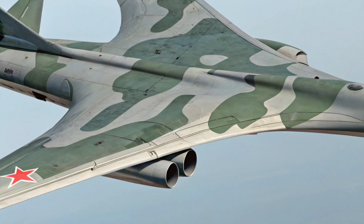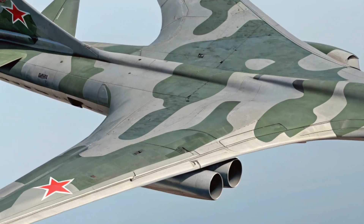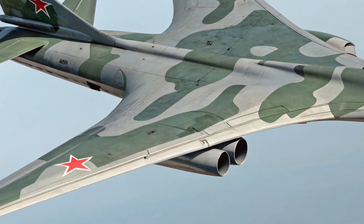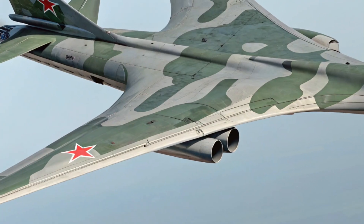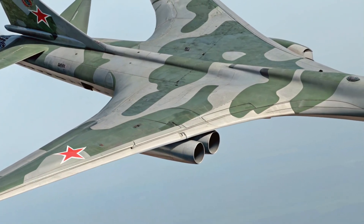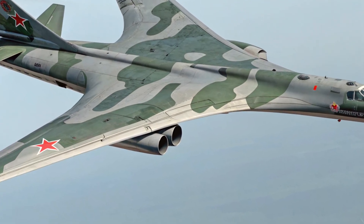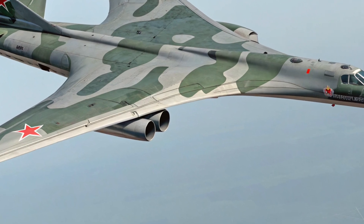This massive strategic bomber has undergone a major modernization, making it more capable, more efficient, and more relevant than ever in today's rapidly changing defense landscape. Whether you're an aviation enthusiast or just curious about the latest in aerospace tech, the updated Tu-160 is something worth paying attention to.